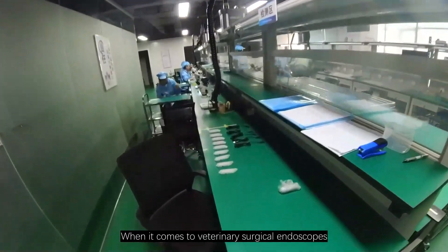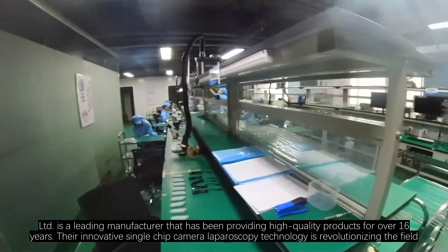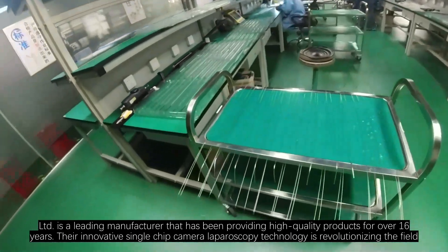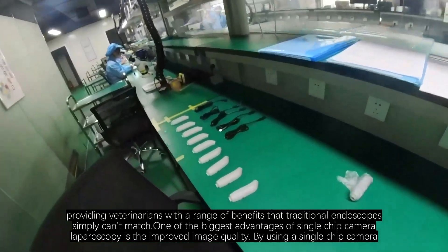When it comes to veterinary surgical endoscopes, Sinoscopy Co. Ltd. is a leading manufacturer that has been providing high-quality products for over 16 years. Their innovative single-chip camera laparoscopy technology is revolutionizing the field, providing veterinarians with a range of benefits that traditional endoscopes simply can't match.